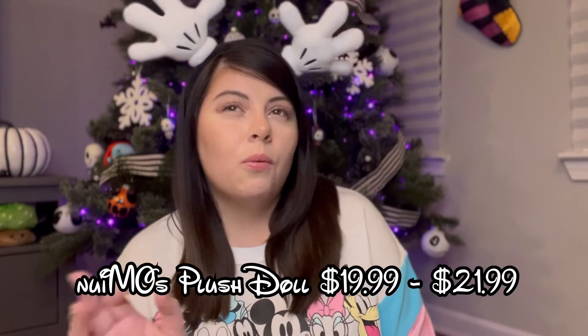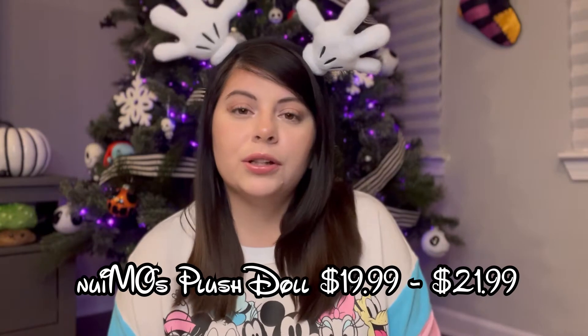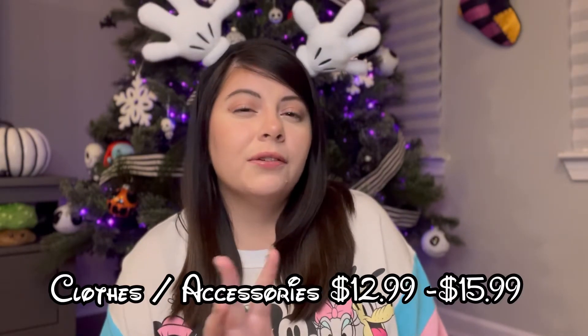The plushies themselves range from $20 to $21 depending on which one you're getting. They have Mickey and Minnie, Donald and Daisy, Stitch and Angel, Jasmine, Ariel, Rapunzel, and they recently put out Chip and Dale. They also have Winnie the Pooh, Tigger, Eeyore, and Piglet. The outfits range from $12.99 to $15.99 depending on which one you're getting.